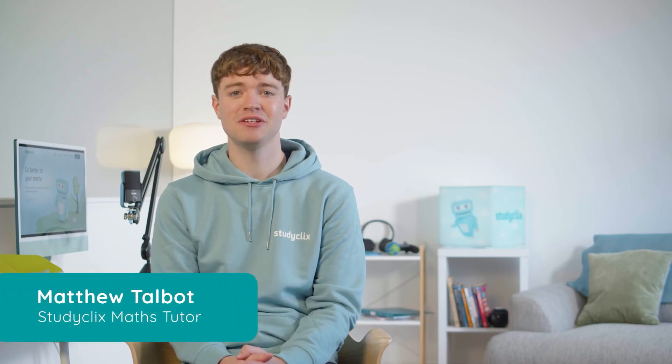Hi, Matthew here. I'm going to talk you through this Leaving Cert Maths question. It's challenging, but hopefully with my help you'll be able to understand and answer the question. So let's get started.